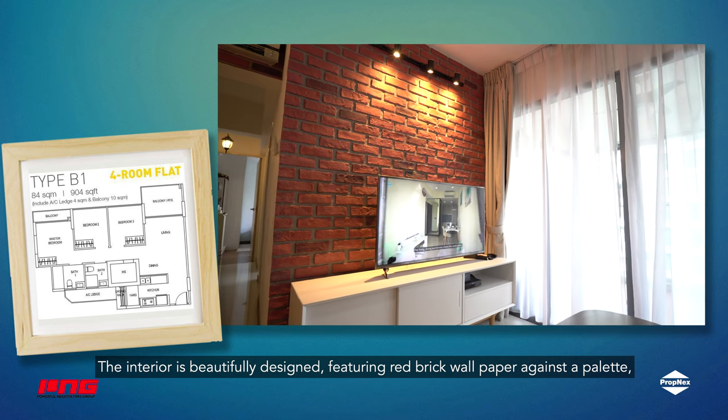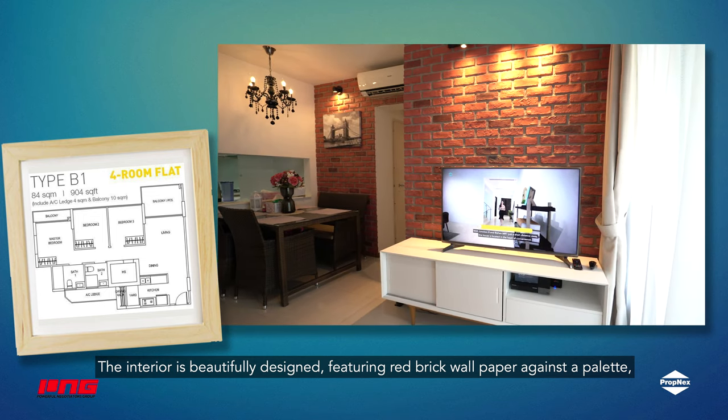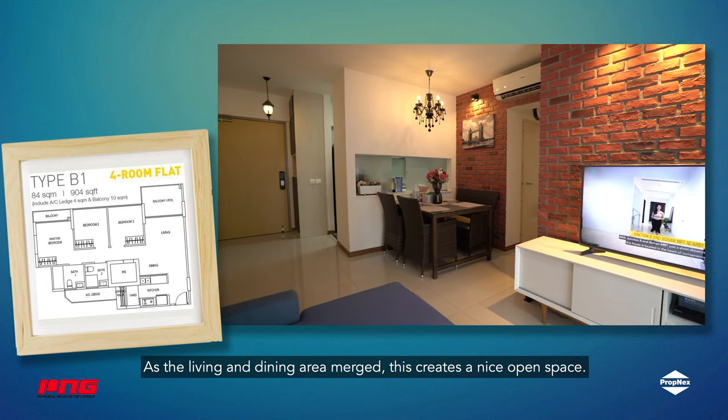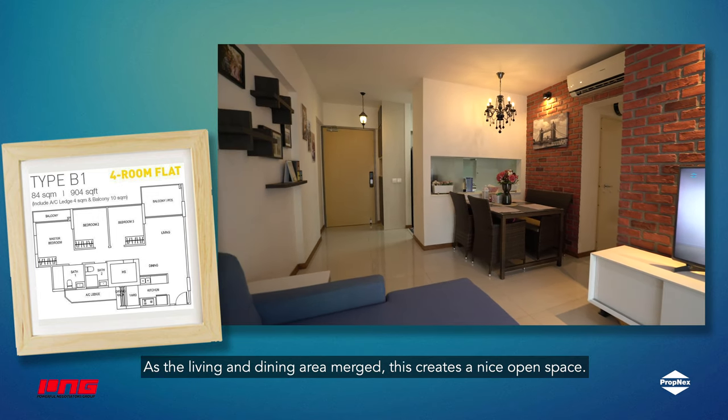The interior is beautifully designed, featuring a red brick featured wall against the toilet, which complement each other well. As the living and dining area merge, this creates a nice open space.